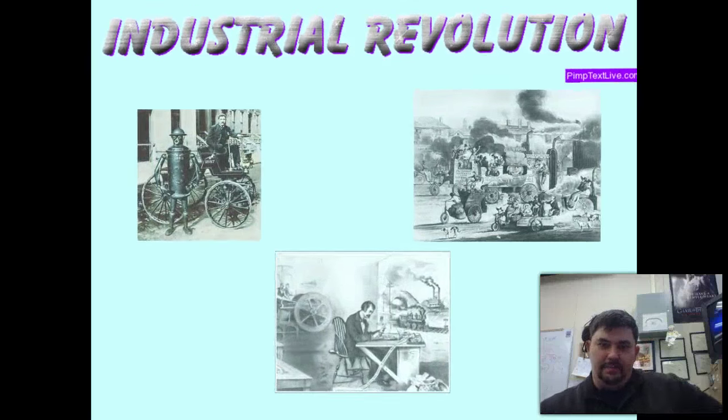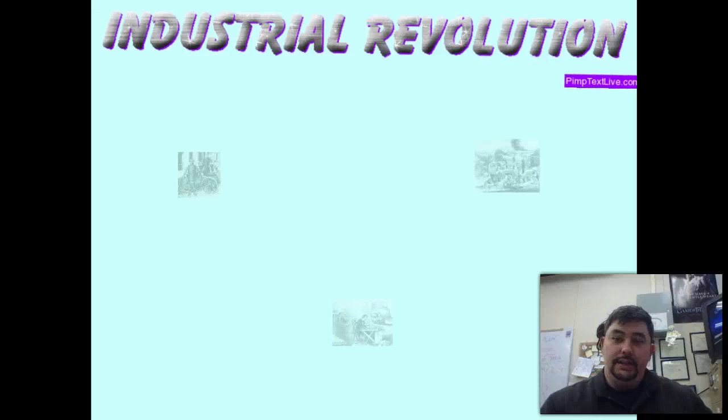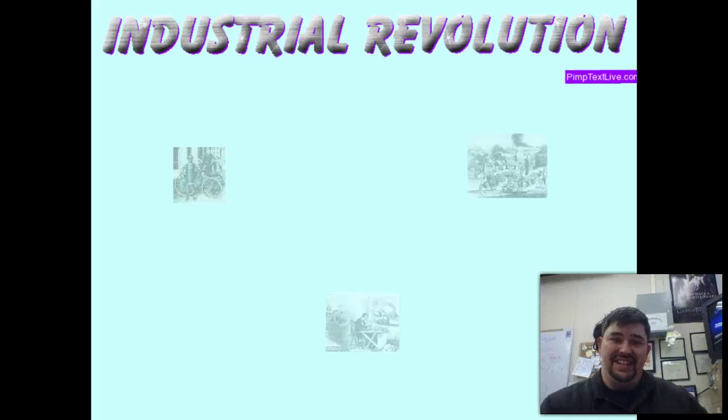Hey there! It's Mr. Oliver talking to y'all. And today, we're going to talk about the Industrial Revolution. Please notice how cool this is. The Industrial Revolution isn't boring, y'all.